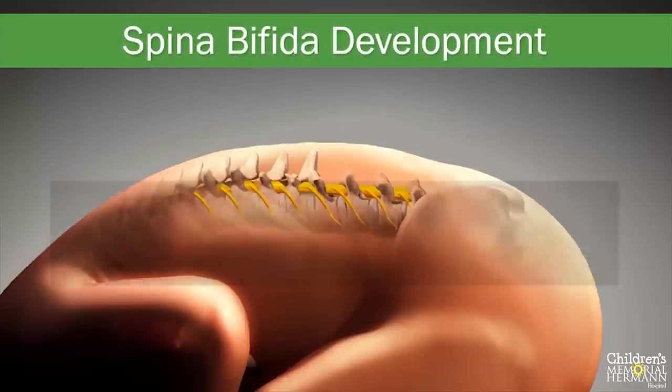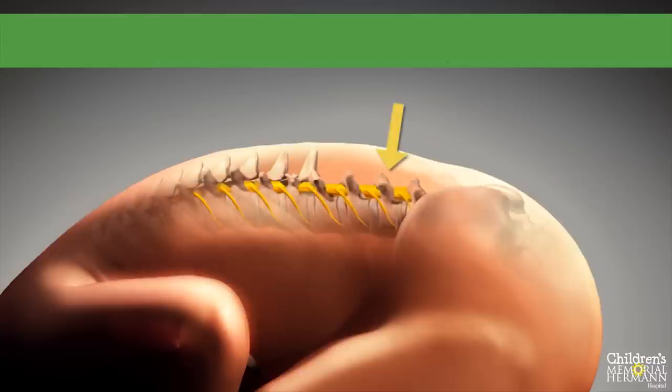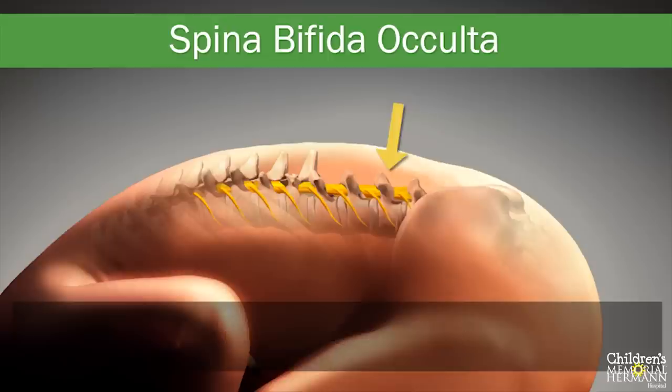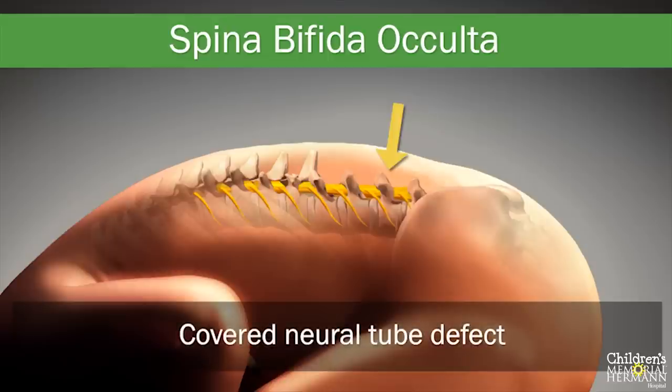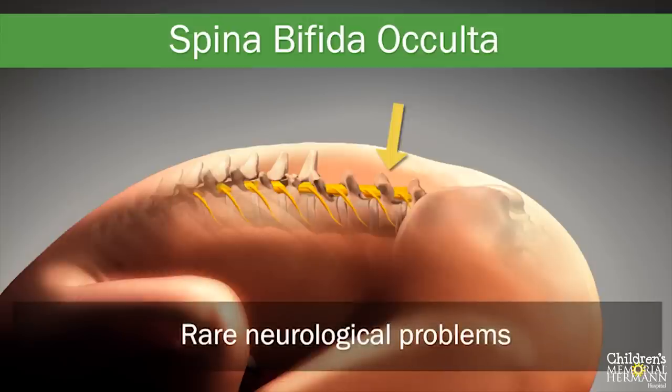Several variations of spina bifida can occur. These variations depend on how the neural tube defect continues to develop, on what is protruding through the open neural tube, and what is covering the abnormality. These variations include spina bifida occulta, or hidden spina bifida — a covered neural tube defect where a layer of skin covers the opening in the spine. This form occurs in approximately 15% of patients and rarely causes any neurological problems.